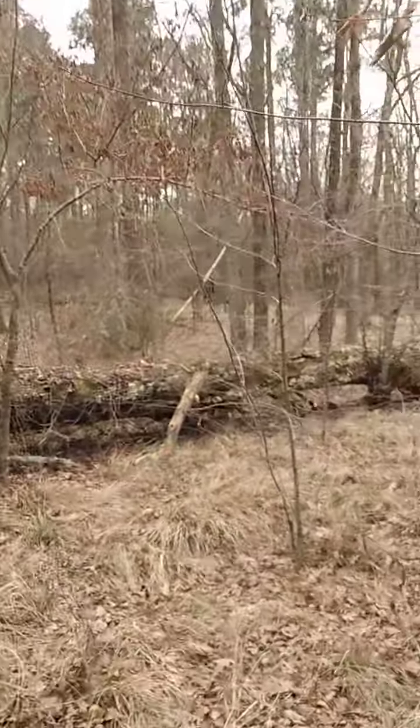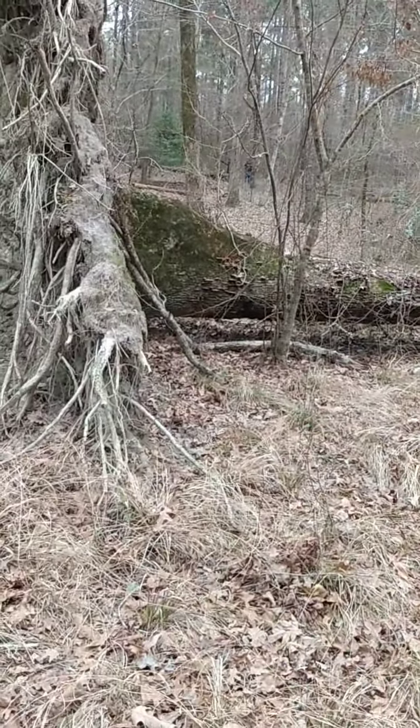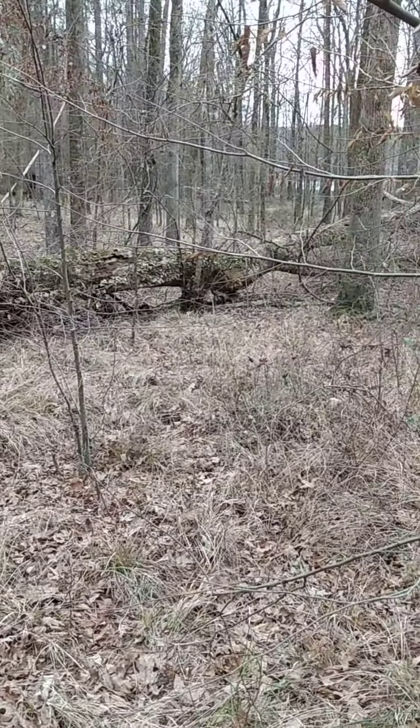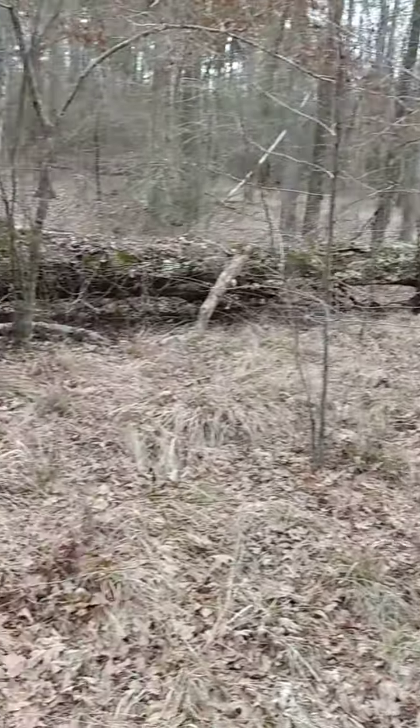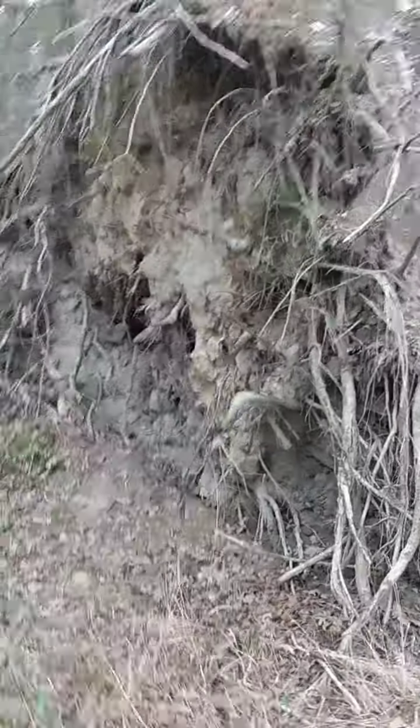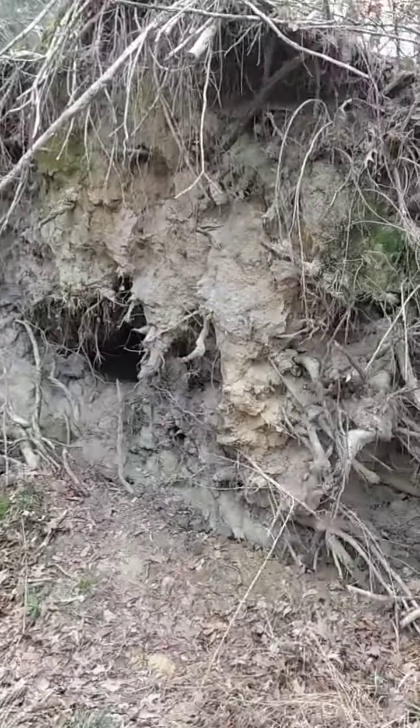But this log — it's been dead for a while. There's a lot of growth on it and it is probably 10 feet tall. It's huge.